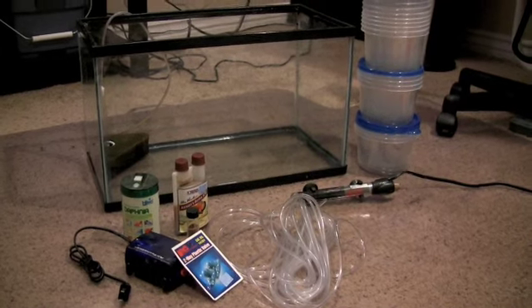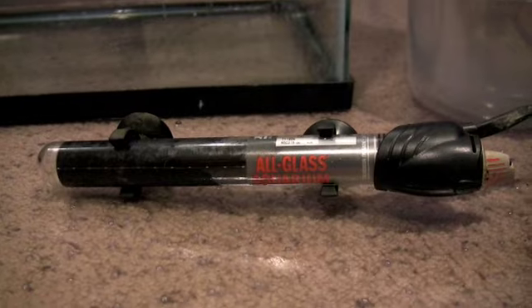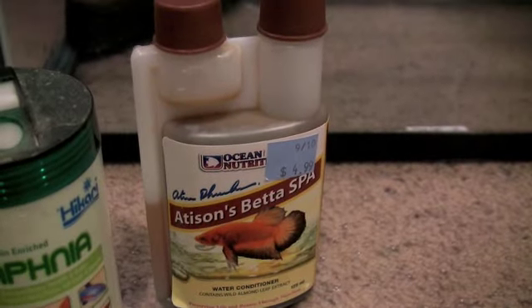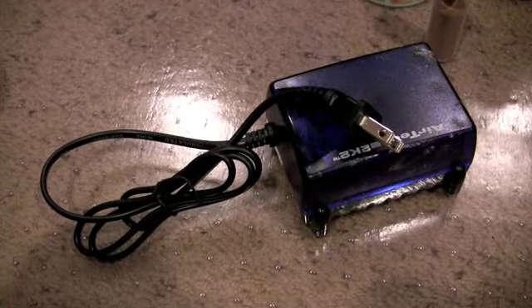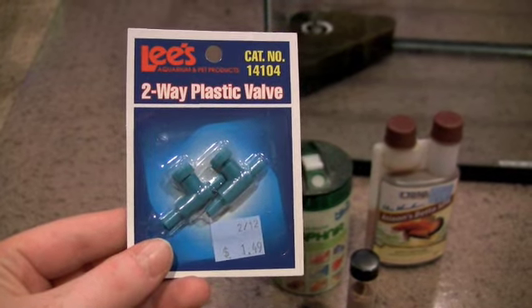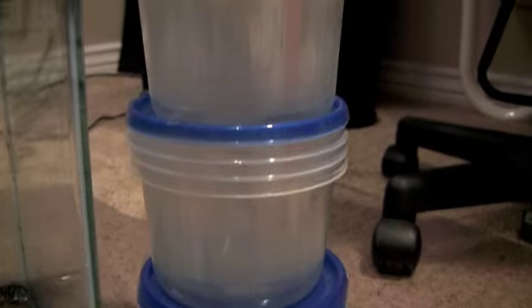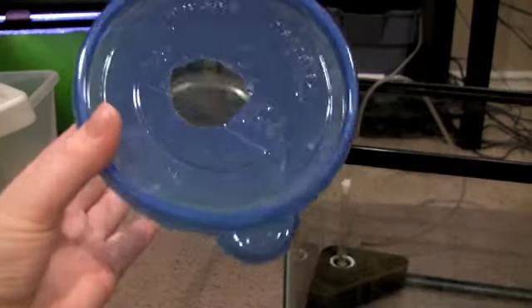Here's basically what you'll need: a sponge filter, a submersible heater, brine shrimp eggs, freeze-dried daphnia, conditioner, an air pump, plastic control valves, airline tubing, and some containers to keep the fry in — plenty of them.